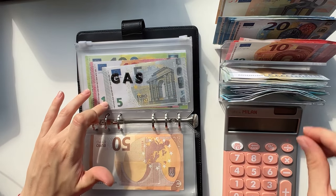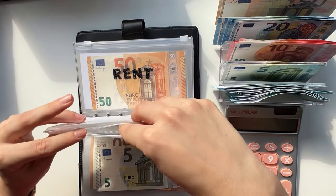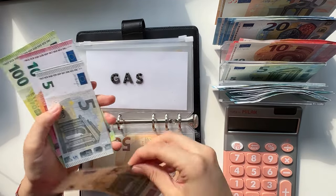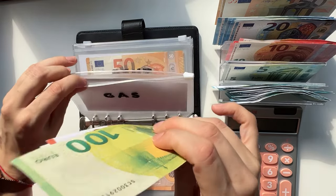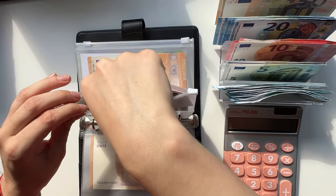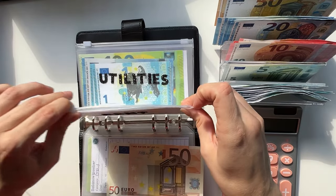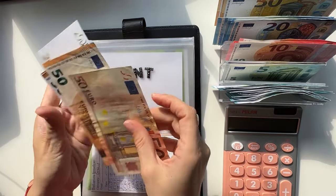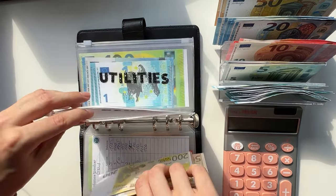Gas is going to get a 5. So we have 110, 15, 20, and 125 in gas. Rent is going to get a 50 and we have 250, 300, 350, and 400 in rent.